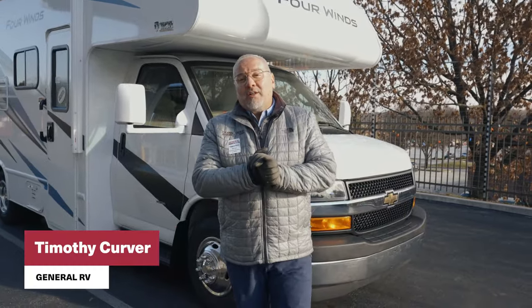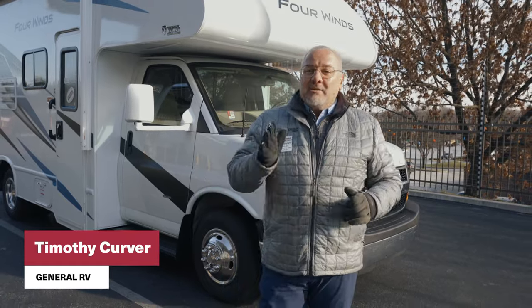Hi friends, it's Timothy Kerver here coming from General RV located in Westchester, Pennsylvania. I'm super excited because all the 2024s are starting to roll in.